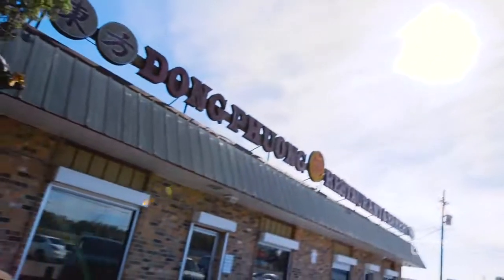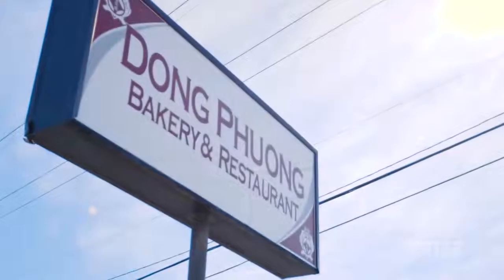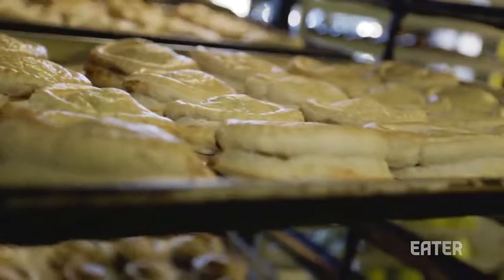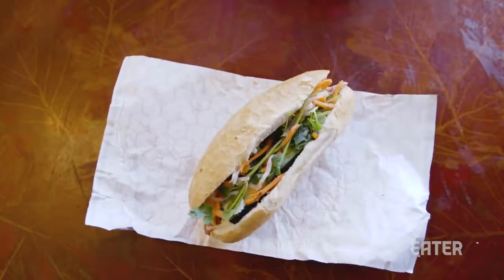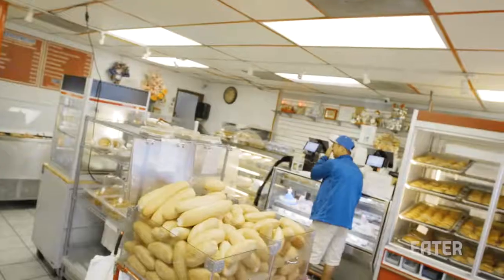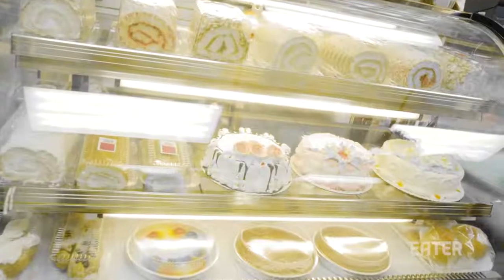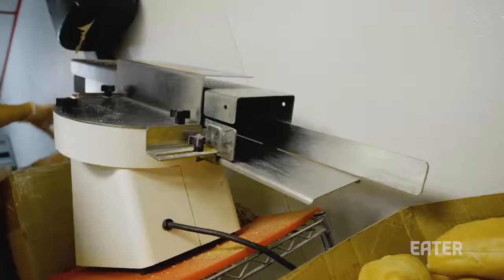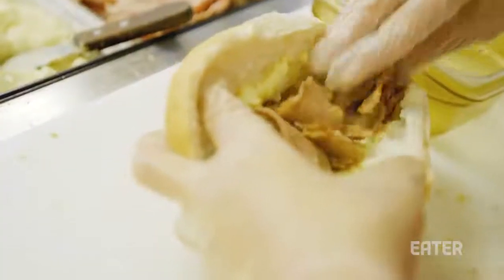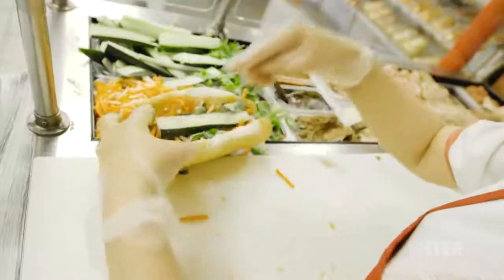Enter Dong Phong Bakery, a 30-year-old family-owned establishment that specializes in French technique and something else the Vietnamese had to offer — the banh mi. When you go to Dong Phong, they have a storefront with all their pastries and jelly donuts, but then they have the little sandwich shop. It's just set up how Parkway was probably 50 years ago.